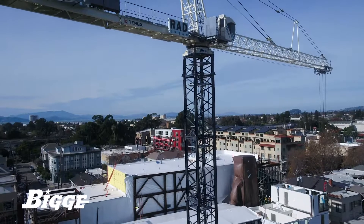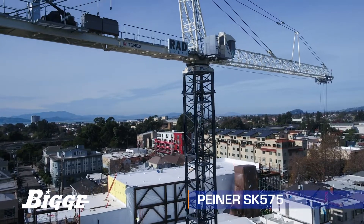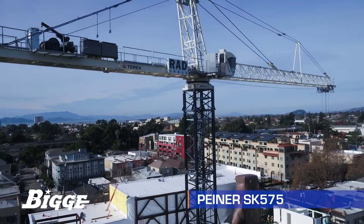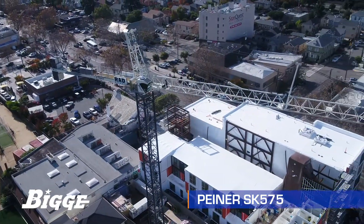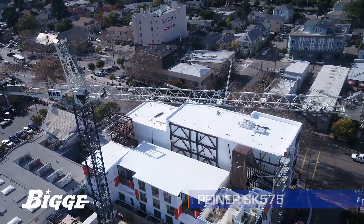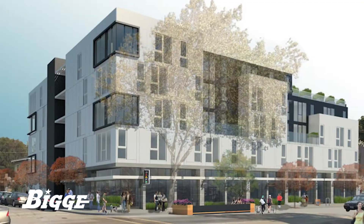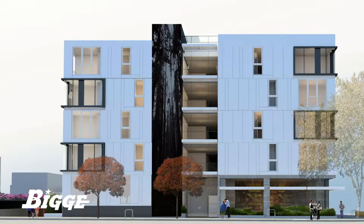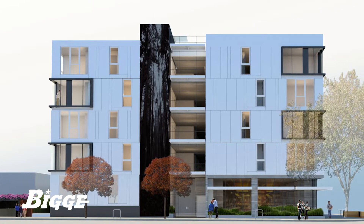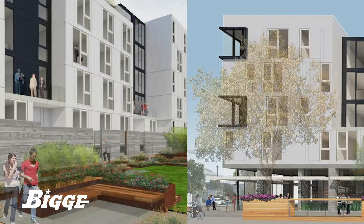Recently on rent to Rad Urban was a Piner SK-575 tower crane from Big East Fleet, playing a pivotal role in a construction project in Oakland, California. When complete, the five-story building will consist of 48 residential units with a total of 65,000 square feet of living space. Construction began in 2017 and incorporates state-of-the-art seismic and fire safety.